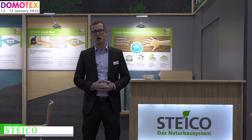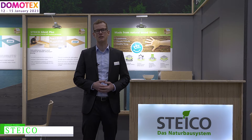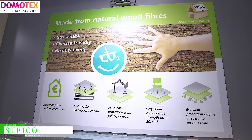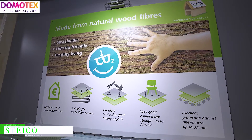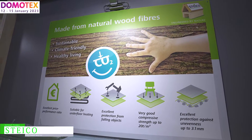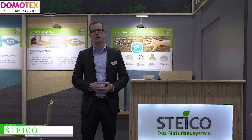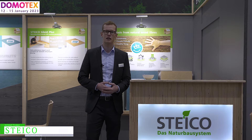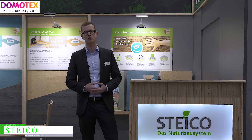We are a manufacturer of natural insulation boards made of wood fiber. Our headquarter is based in Munich and we have two production plants in Poland, with a new production plant that will open in mid of 2023. And we also have a production plant in France. Our main focus is set on ecological insulation materials made of wood fiber.